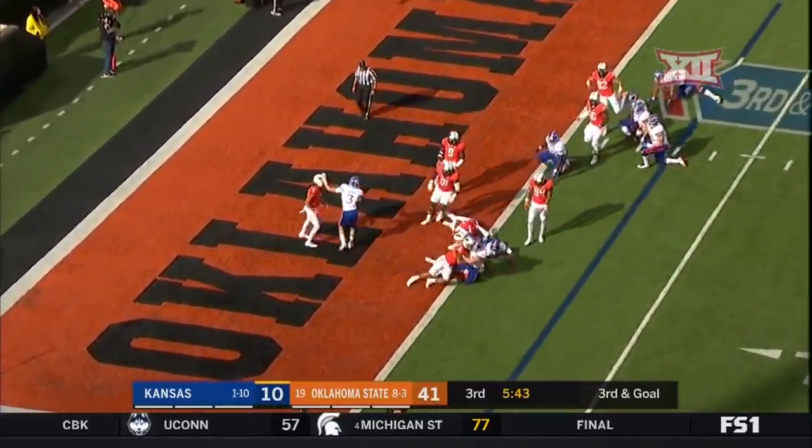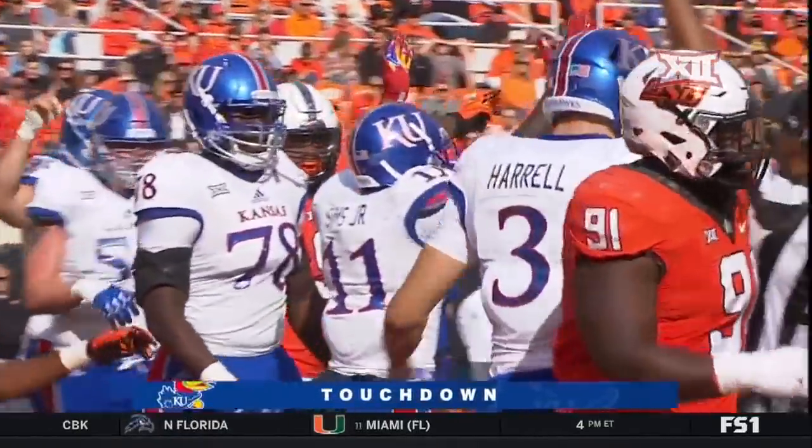We got Sims — breaks the tackle, reaches. Touchdown, Jayhawks. Great effort by Sims.